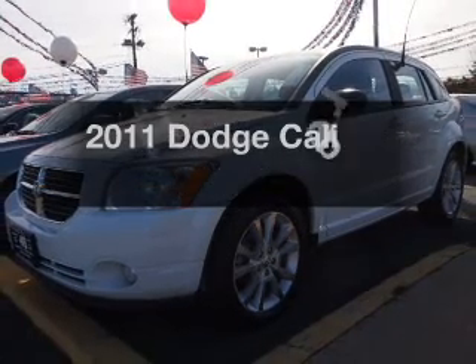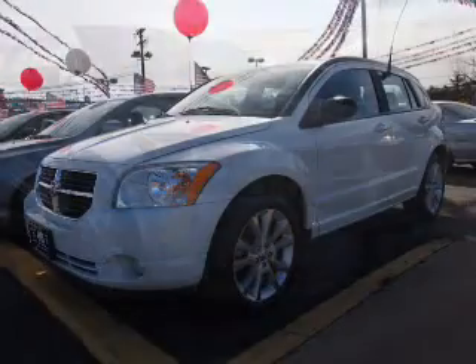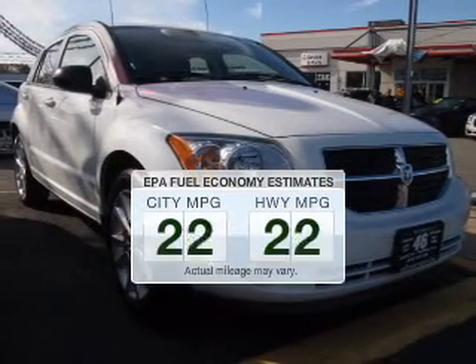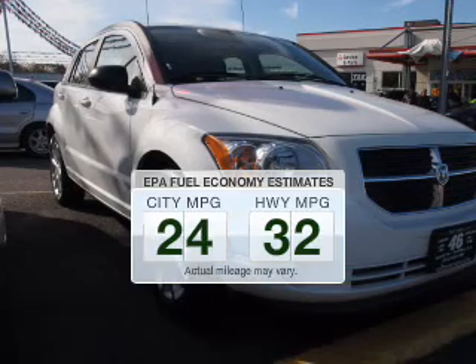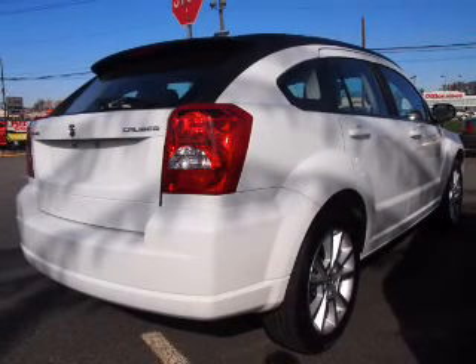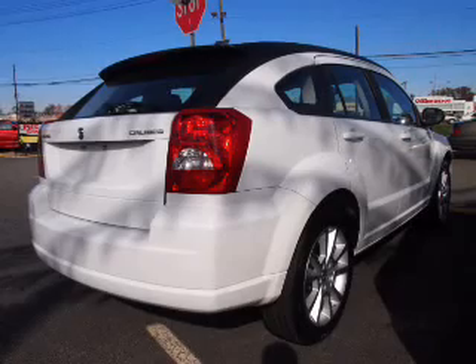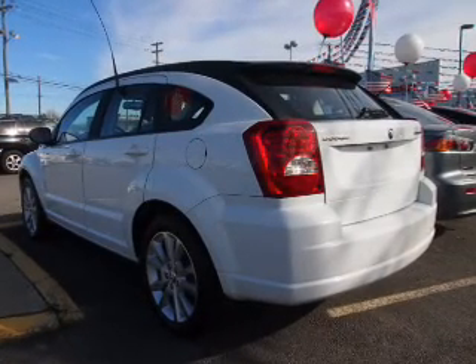The 2011 Dodge Caliber. If you're looking for an automobile with great attributes, look no further. Run all over town and back home again without worrying about filling up when driving this fuel-efficient ride. The powertrain includes front-wheel drive with an efficient four-cylinder engine connected to a smooth-shifting automatic transmission. The anti-lock braking system will help keep you safe on the road.